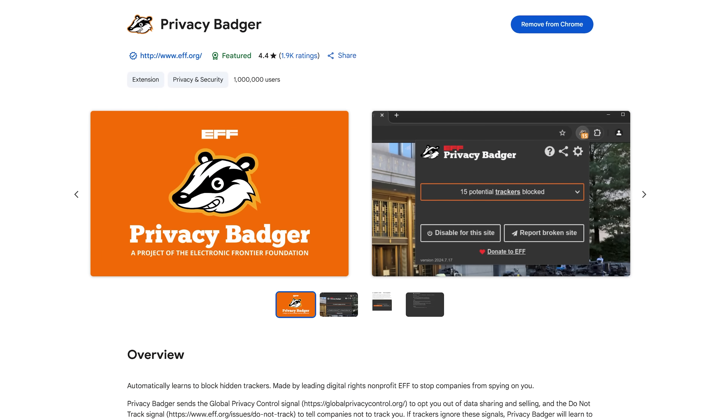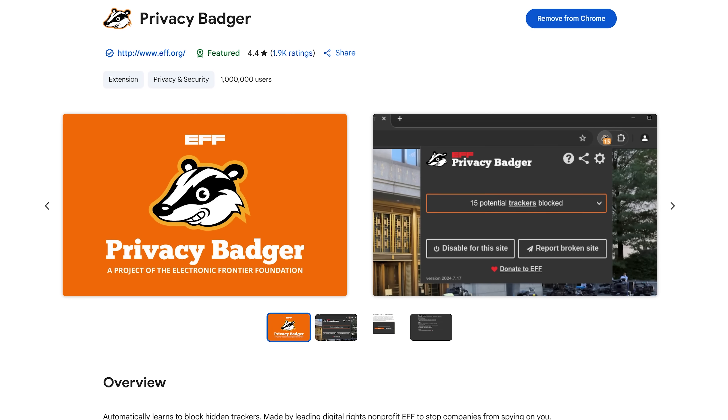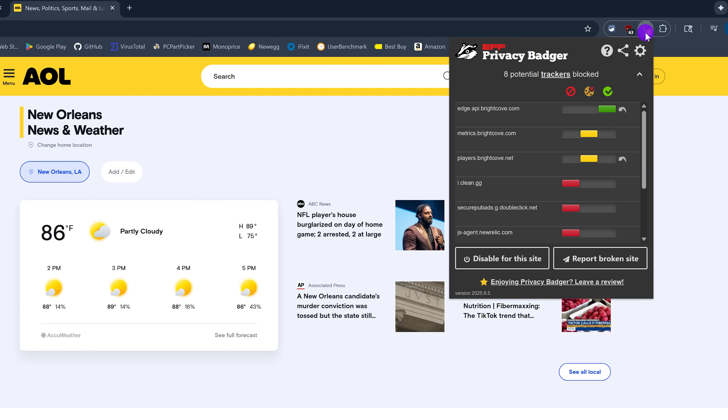A good complement to uBlock Origin Lite is Privacy Badger, created by the Electronic Frontier Foundation. It automatically blocks trackers based on behavior that other blocking extensions may have missed, including link click tracking on Facebook and Google. When you click the Privacy Badger icon, it shows you the trackers being blocked. For each domain listed, if the slider is all the way to the left in red, it's blocking everything from that domain; in the center in yellow, it's blocking cookies only; and all the way to the right in green, it's allowing everything. I would not recommend messing with these, as it could cause some websites to not load properly.